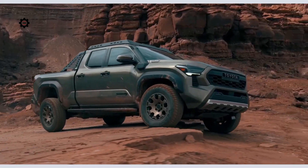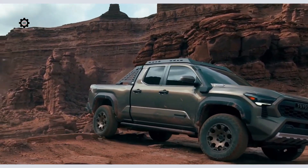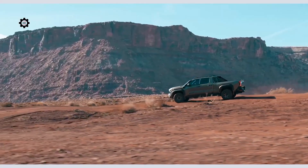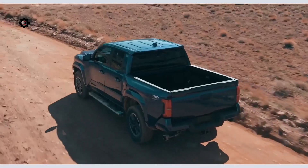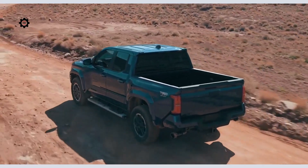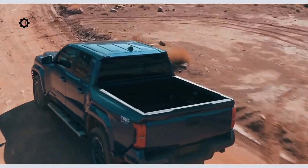With Toyota's legendary off-road heritage, performance runs deep in Tacoma's DNA. That means, like always, it's the obvious choice when going off the beaten path. But for 2024, Tacoma's performance story takes a big leap forward with its incredible new powertrains.